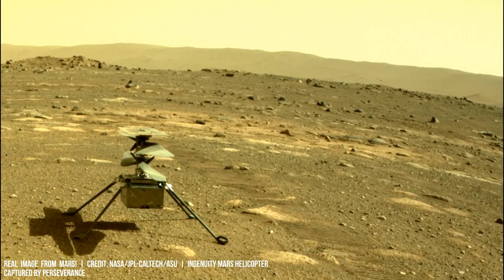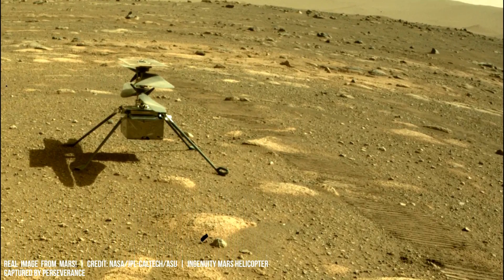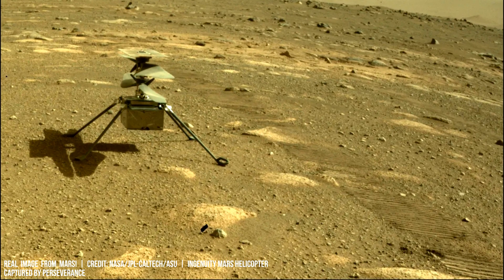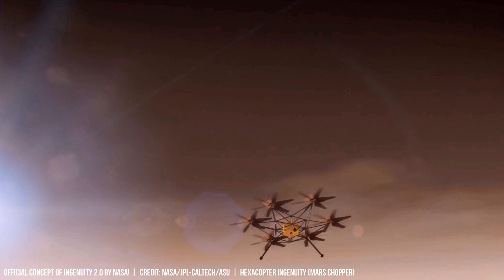Ingenuity's second generation requires roughly 37 times more power lift compared to its predecessor. The first generation of Ingenuity spins rotor blades at 2400 rotations per minute.